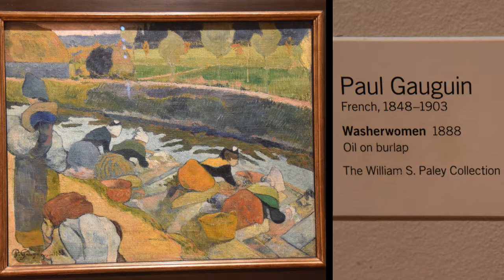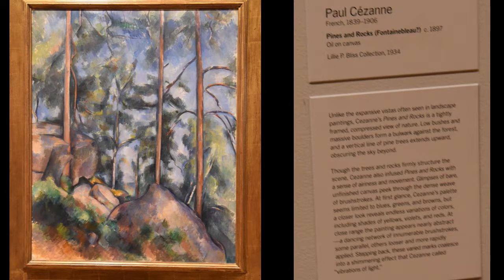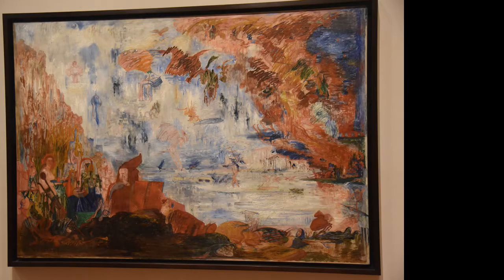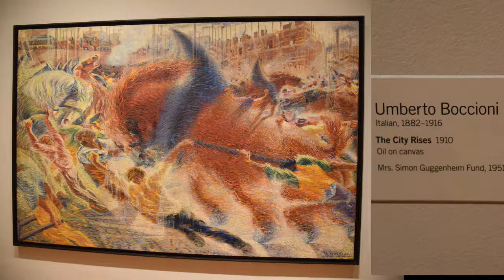Paul Gauguin — this is the Washer Women from 1888. Cézanne has several pieces in this museum as well as multiple other museums, as do Gauguin and Van Gogh. And another Cézanne here with interesting shades of colors in his work. James Ensor, and that's 1887 — that almost looks like some of the modern art. There's also an interesting piece here from 1914, and then Umberto from 1910.